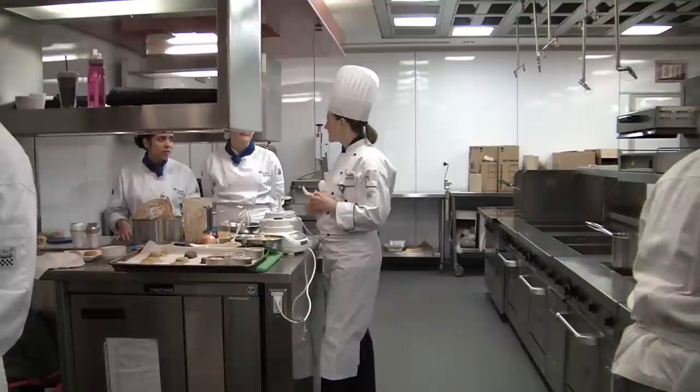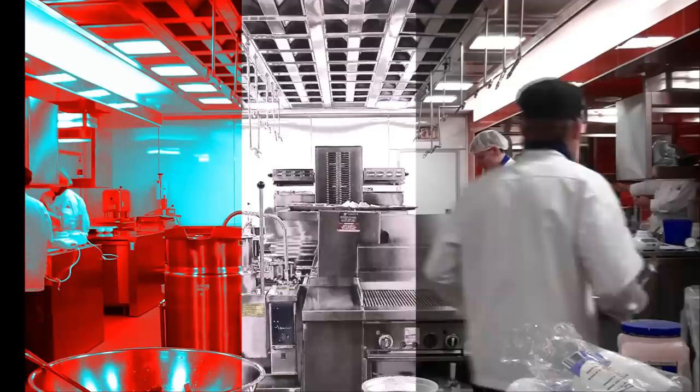I originally took fitness and health promotion before coming into this program, and before I came in here I had zero experience in the kitchen. But luckily the instructors in the lab portion of the class taught at a level where I could learn quickly and work on the same level as some of the culinary students.